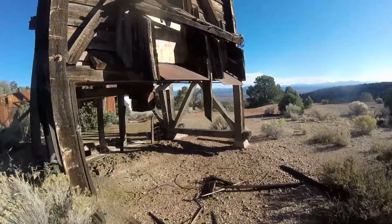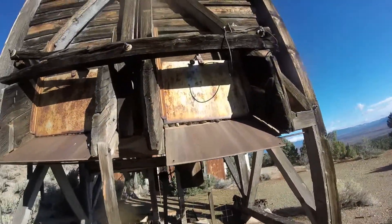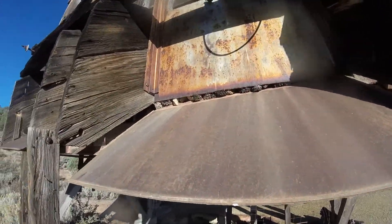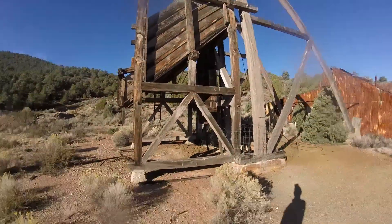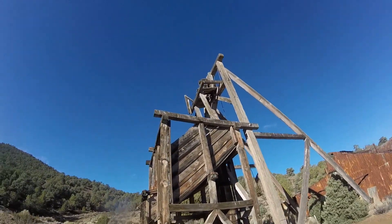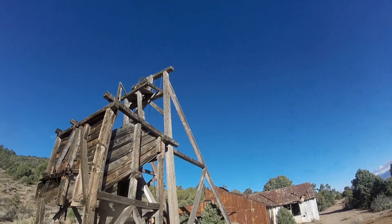Here are the ruins. Here's the main vertical shaft where they hauled everything up. That's preserved pretty well. I think it started in the late 1800s. There might be something good stuck in there - who knows. Everything has to be documented. This is pretty well preserved, late 1800s.